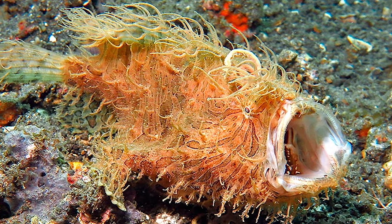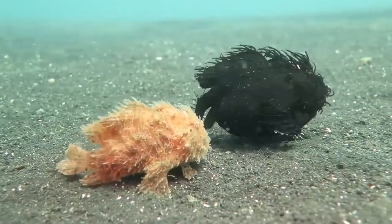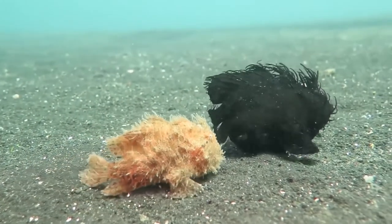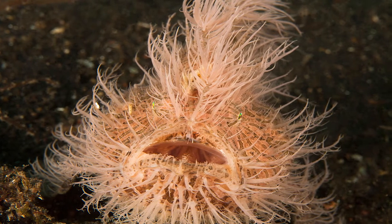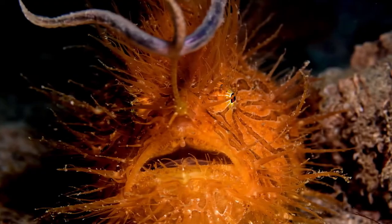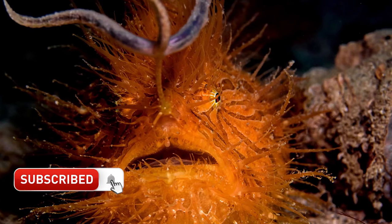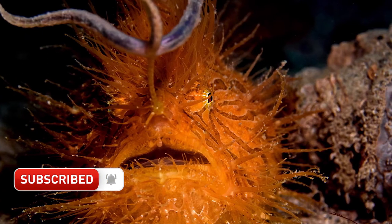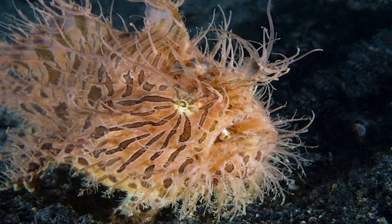The hairy frogfish has an extremely flexible stomach, so much so that it can swallow prey which is up to twice its own size. They have a special adaptation on the top of their head that hangs out in front of their face like a fishing lure, called the Isca. This can sometimes look like a shrimp, a small fish, or a worm that dangles and attracts unsuspecting prey. If the Isca is somehow damaged or lost, it can be regenerated.